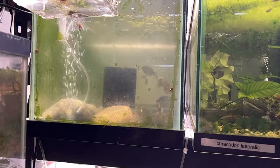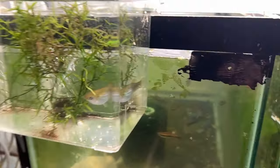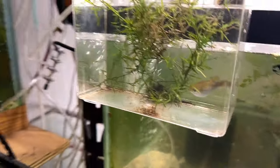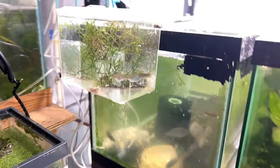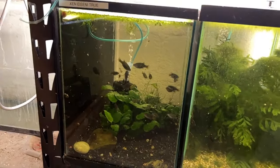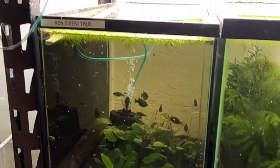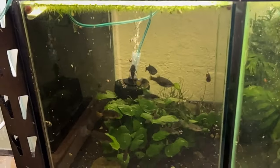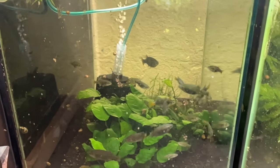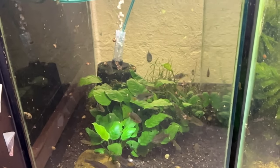That next one is some rainbows. That lady there is another female liberty molly — I'm hoping she drops pretty soon, she's getting ready. On the bottom row here, that's the true Xenotoca. There are five in the Xenotoca complex.